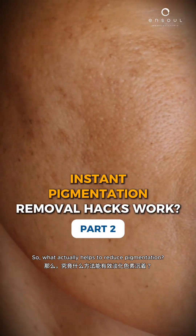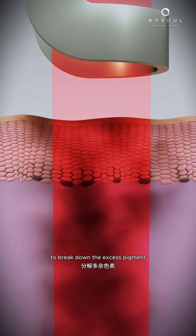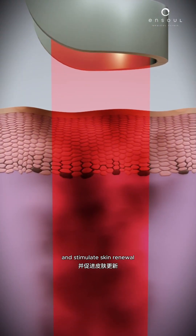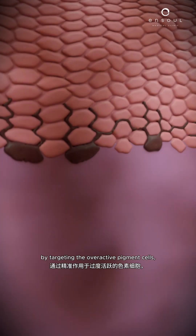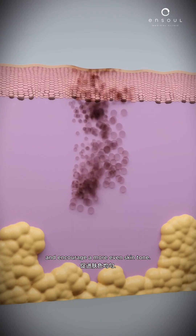So what actually helps to reduce pigmentation? Lasers and energy-based devices work beneath the skin surface to break down the excess pigment and stimulate skin renewal. By targeting the overactive pigment cells, they help to fade the dark spots gradually and encourage a more even skin tone.